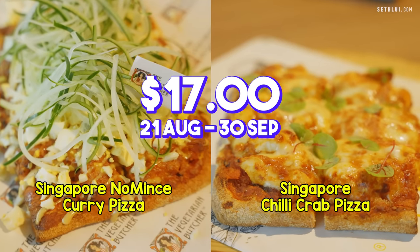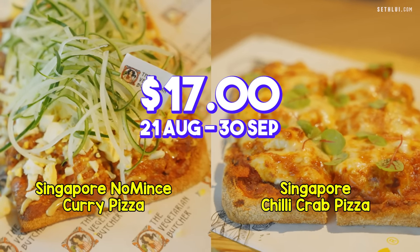There is a promo on the pizzas from August to September — you can get it at $17. Come down and give them a try.